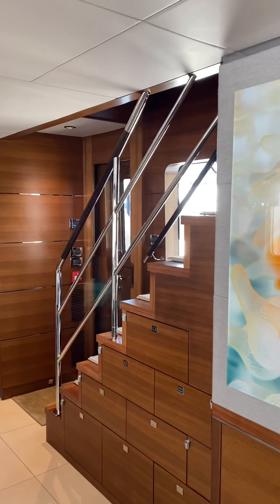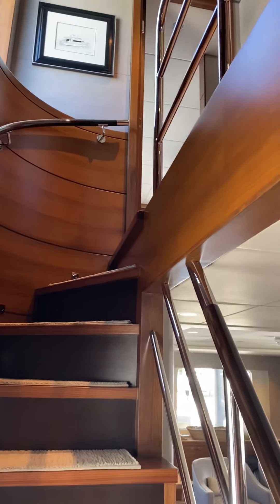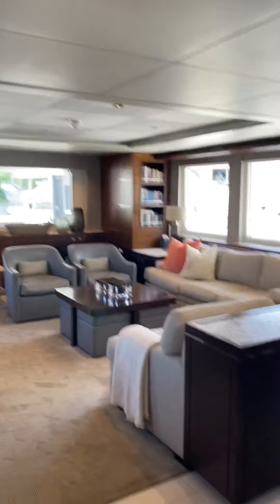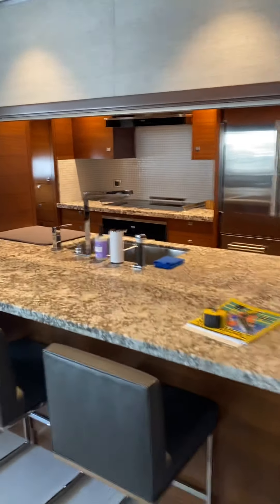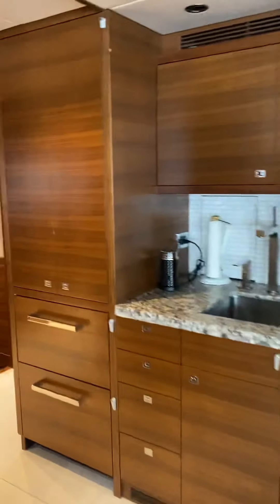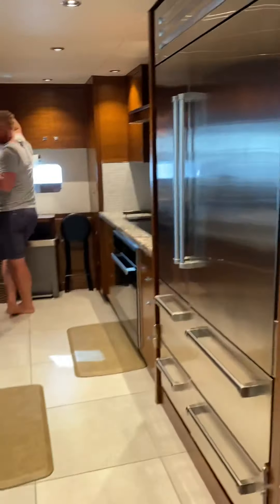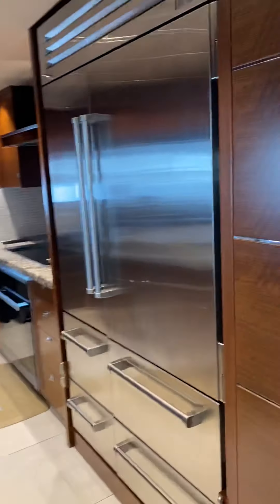Those are the stairs that head up to the bridge deck. At the top of the stairs, if you go left, you go into the master; if you go right, you go to the bridge. It's really nice. The galley's here, and there's another day head here as well.